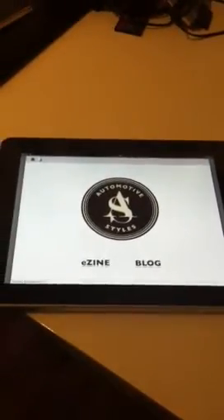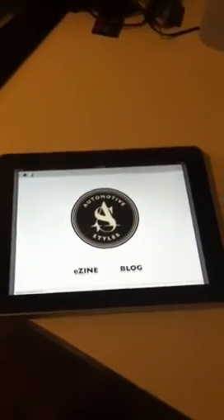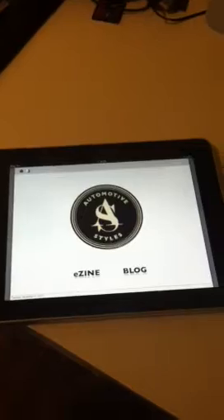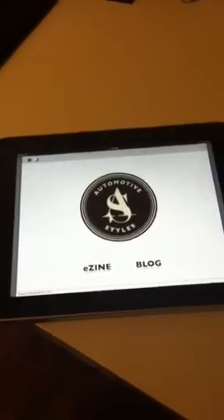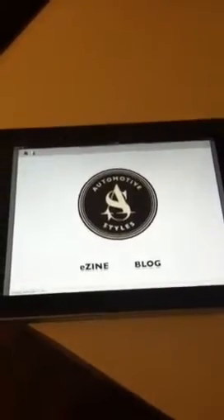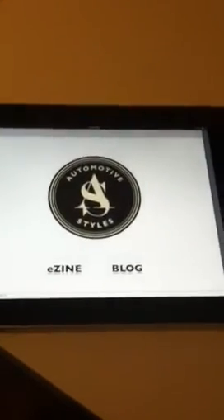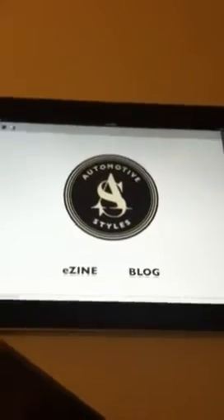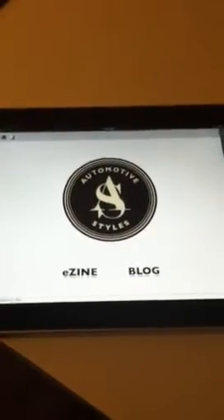We're actually going to take you through our prototype iPad app, which we've been working on for a little while now. With 2012 fast approaching — like within the next couple of days — we felt it's a nice little present for everybody to check out the next phase of what we've got in store for Automotive Styles. So when you download it, you can open it on your iPad and experience it through iBooks and get the full featured iPad app.